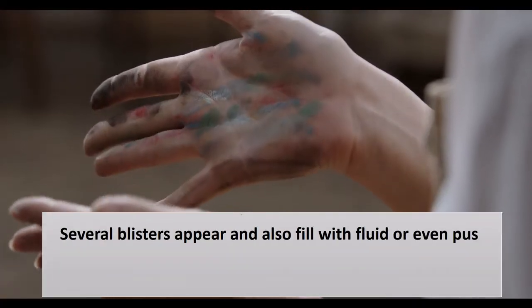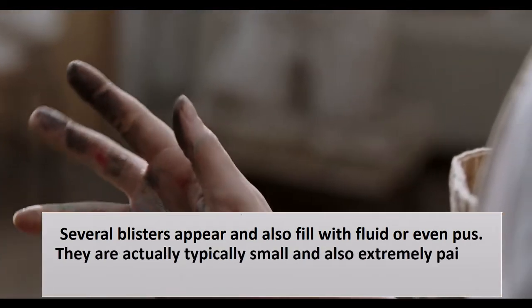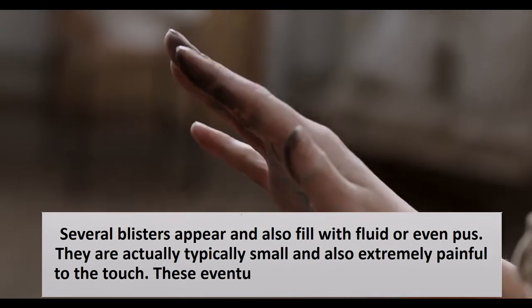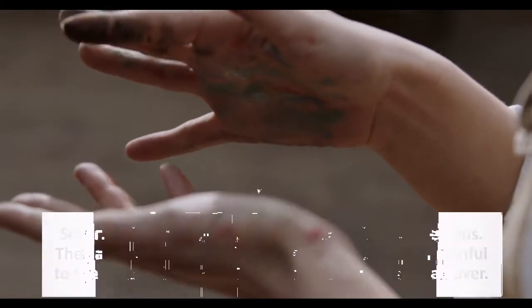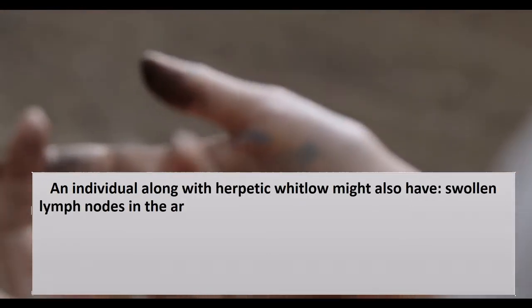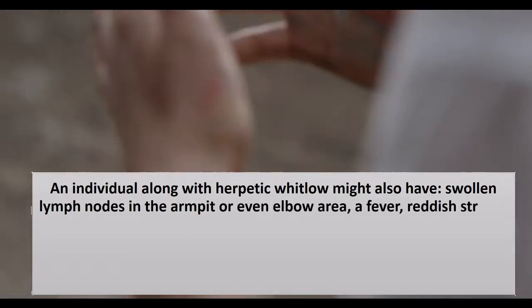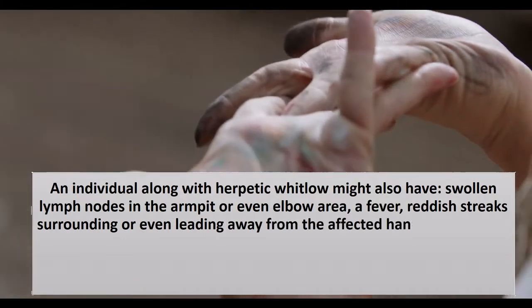Several blisters appear and fill with fluid or pus. They are typically small and extremely painful to the touch. These eventually rupture and scab over. An individual with herpetic Whitlow may also have swollen lymph nodes in the armpit or elbow area, a fever, and reddish streaks surrounding or leading away from the affected hand or toe.